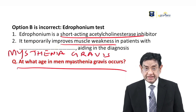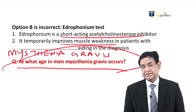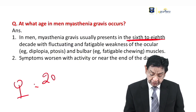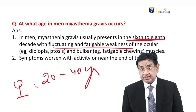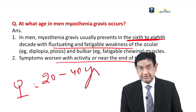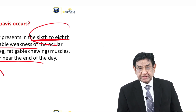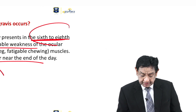Myasthenia gravis occurs in both males and females. In males, it occurs in the 6th to 8th decade; in females, it occurs between 20 to 40 years. Symptoms include fluctuating, fatigable weakness of ocular movements, worsening in the evening — the classical feature. Additionally, which malignancy is most often associated with myasthenia gravis? Thymoma — every patient of myasthenia gravis should be investigated for thymoma.